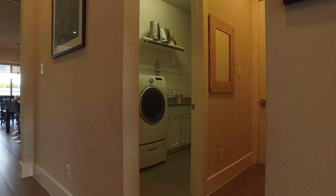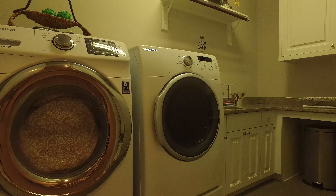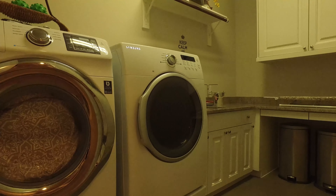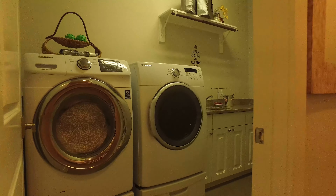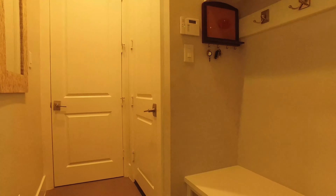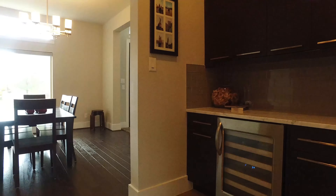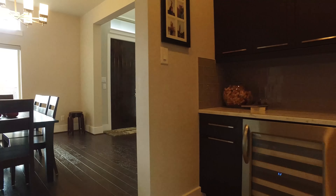The utility room is centrally located in the home. It has lots of cabinets and countertop space — lots of room. This is the perfect size utility room for a large family and lots of laundry. There's also a beautiful marble countertop in the butler's pantry that connects the kitchen to the formal dining room.